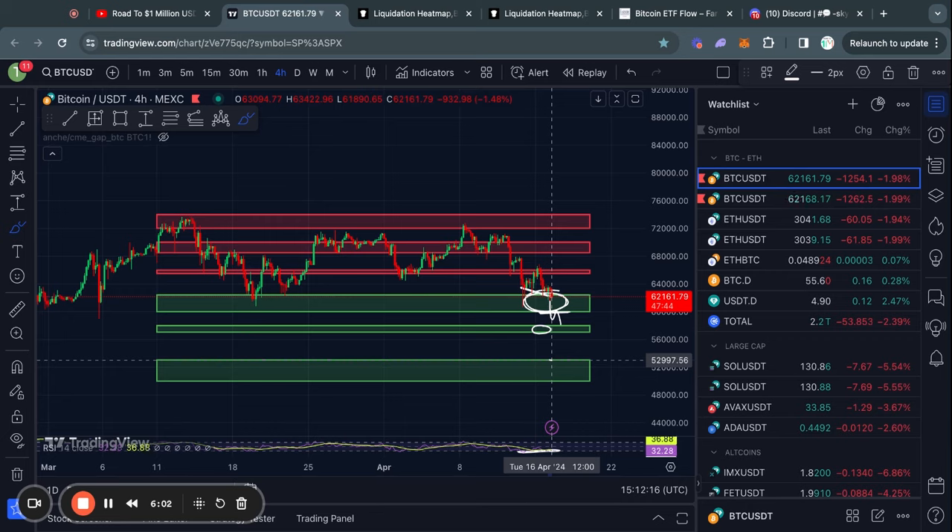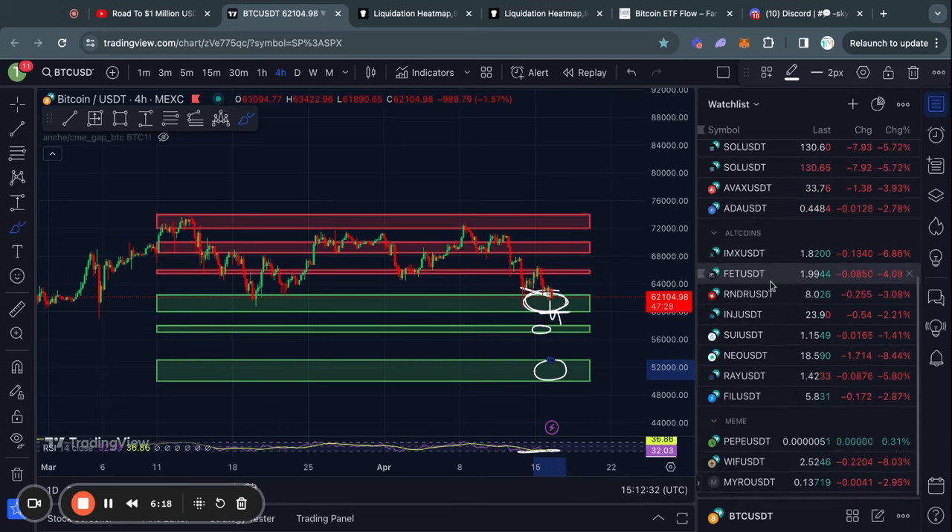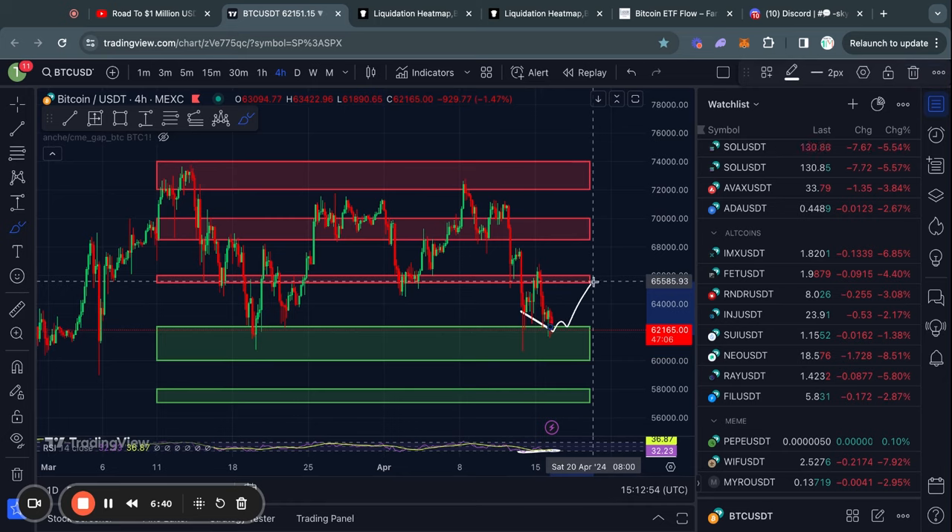The next level below this is from about 53,000 all the way down to 50,000 US dollars, which would of course send all of these altcoins down massively. However, in the case that we do hold this 60k level and get a bit of a bounce, then the next level of resistance above us is from about 65.5k all the way up to 66,000 US dollars. And in the case that we do break that level of resistance, then the next level above that is from about 68.5k up to 70,000 US dollars.